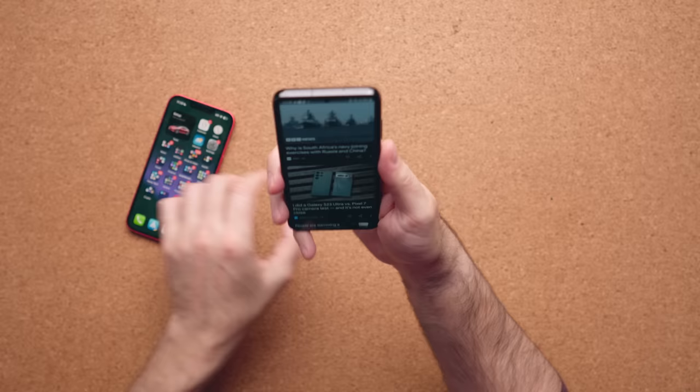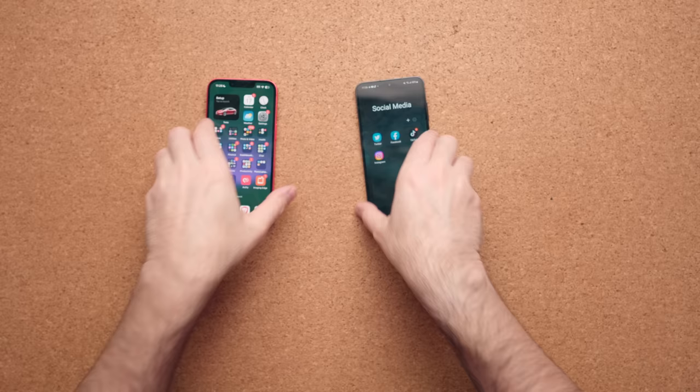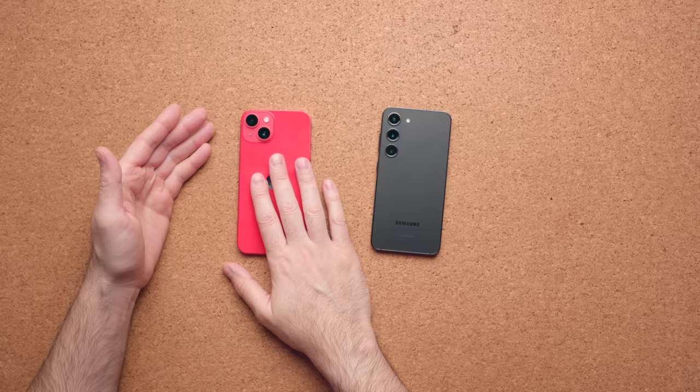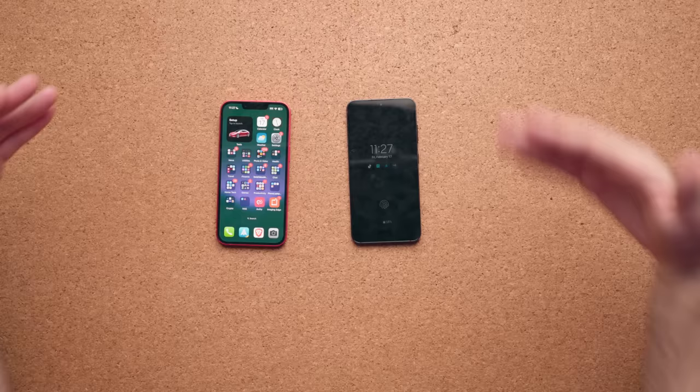The Galaxy S23 is a slipperier phone, but not to the point where it'll fly off a table. Because they smoothed out and rounded the edges, I find I can hold it significantly longer than the iPhone 14. On the back, the iPhone 14's camera bump is more dramatic, so the phone wobbles more on a table. If you use a case this means nothing, but if you go caseless it might matter.